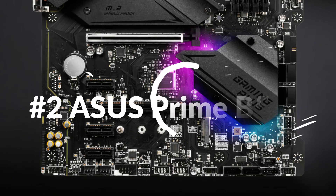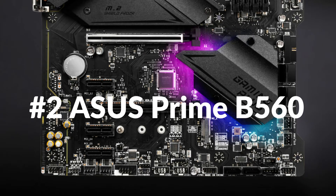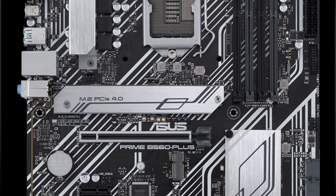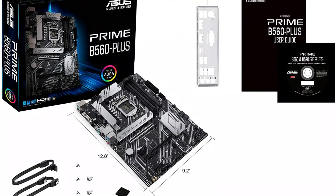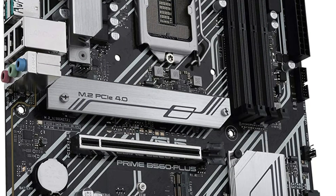On number 2 we have the ASUS Prime B560 Plus. This motherboard supports 10th as well as 11th generation Intel CPUs. ASUS Prime series motherboards are expertly engineered to release the full potential of 10th and 11th generation Intel Core CPUs, boasting a durable power design, thorough cooling solutions, and smart tuning choices. Prime B560 Plus provides everyday users and DIY PC builders a range of performance tuning options using user-friendly software and firmware features.